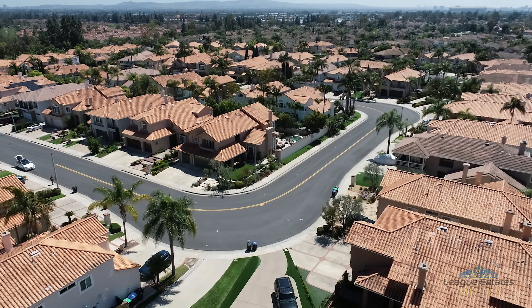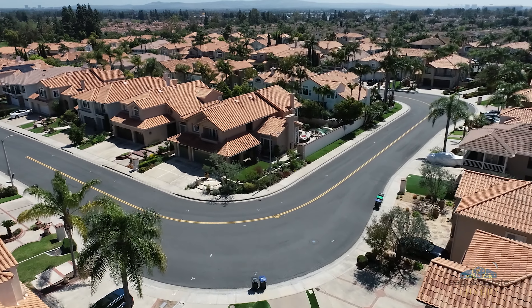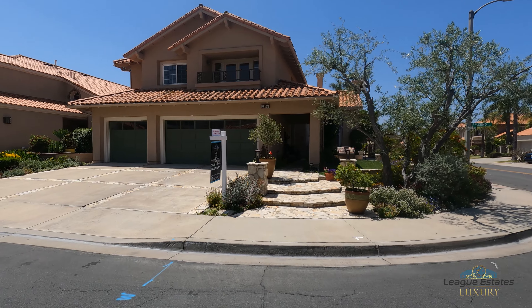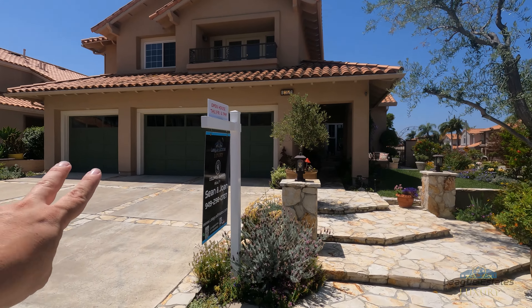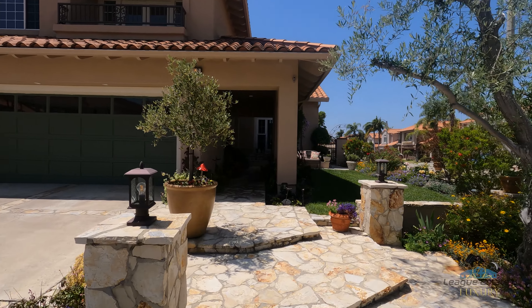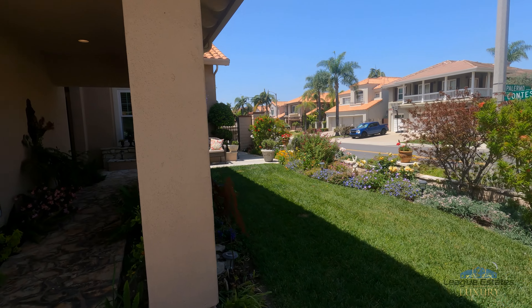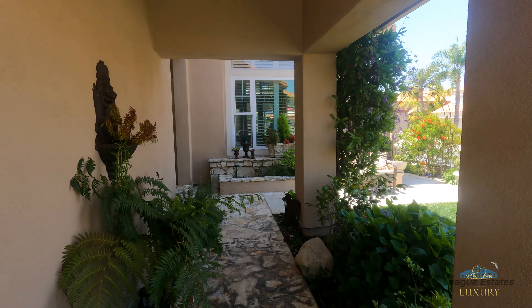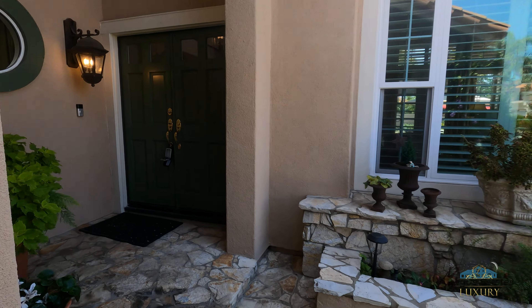Welcome to the neighborhood of Almerio. Here we have our latest listing at 2152 Palermo. As you can see, it's on a corner lot, so they've got lots of room — makes it an extra large yard. It's got a three-car garage, and this is a four-bedroom, five-bath house with a beautifully manicured lawn. It's just gorgeous, so let's go ahead and take a look.